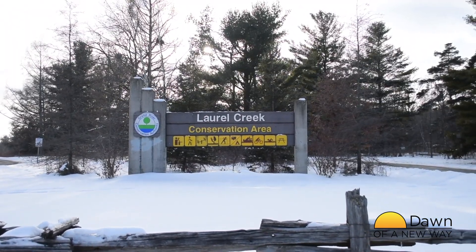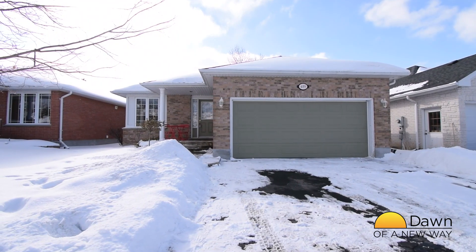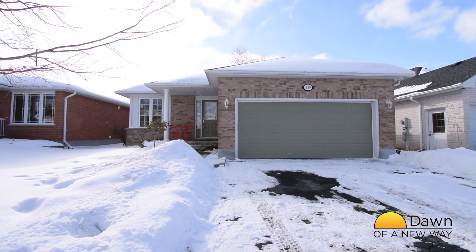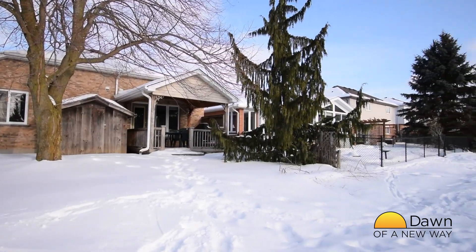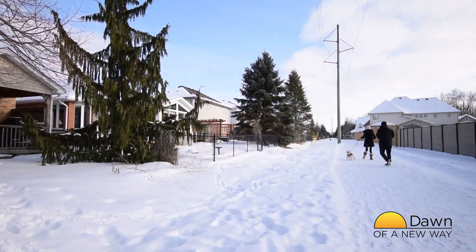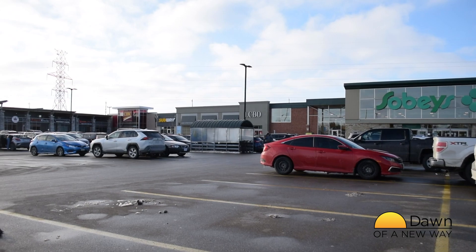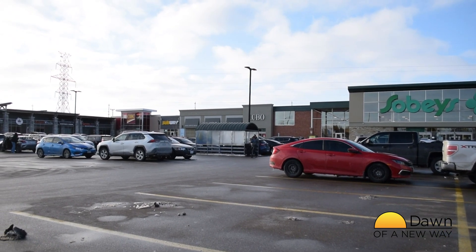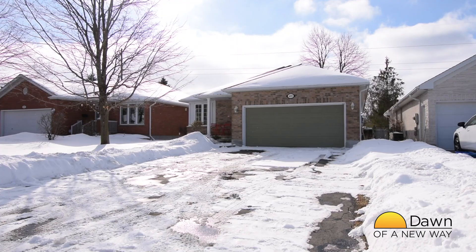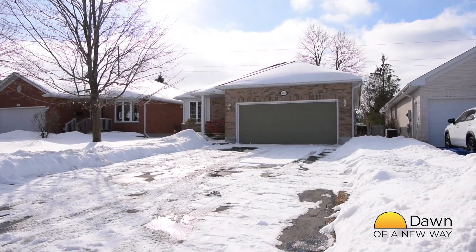Trails meander throughout the area, connecting recreational areas and streets, providing many options for active transportation. This home backs onto one of the trails, allowing you to walk to Laurel Creek Conservation Area in just five minutes. Though it's a quiet, residential neighborhood, you'll have the convenience of shopping and recreational facilities nearby. What a great location for retirees and families alike.